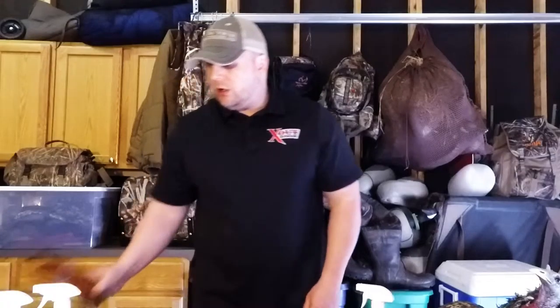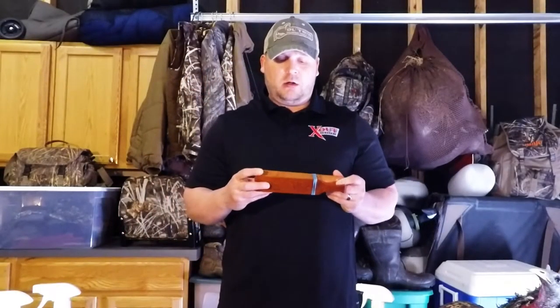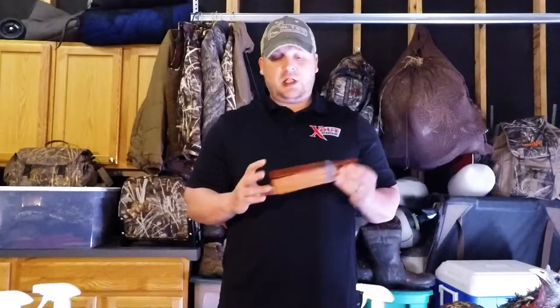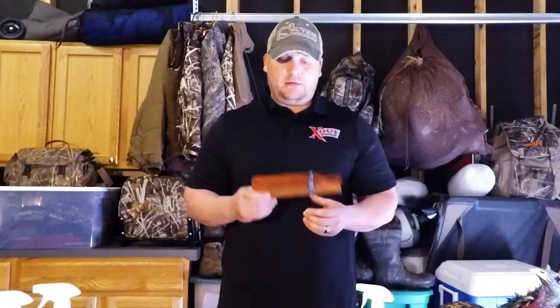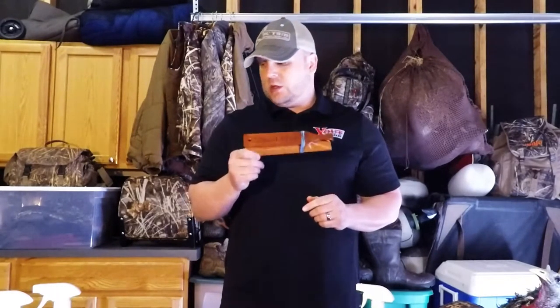My go-to call is my Real Hen box call made by Woodhaven. These aren't cheap, but this is an awesome box call and I love this to death. I've dropped it and beat it up, but I would not go to anything else. This stays in my pack and I always use this.